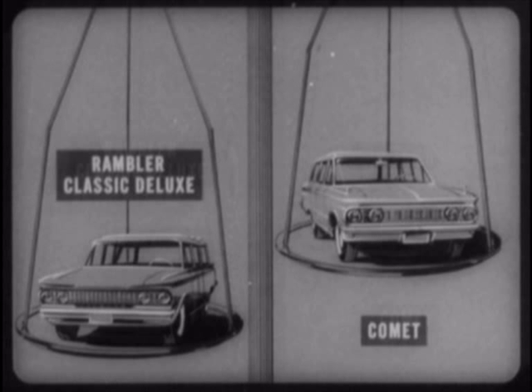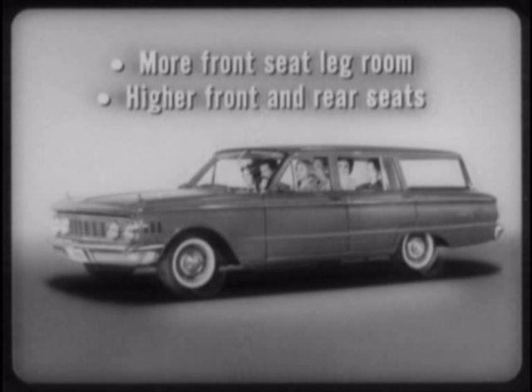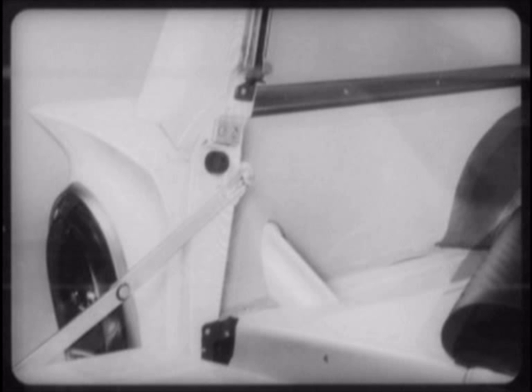Classic four-door wagons are about 500 pounds heavier than Comet, one of the reasons why Comet is so much more economical to operate — a big factor with compact car buyers. Comet has over 350 square inches more total glass area than Classic models for far better visibility, plus more front seat leg room, and higher front and rear seats for a big bonus in riding comfort. And notice how the Classic wagons waste cargo space by intruding the gas tank filler neck into the cargo area.